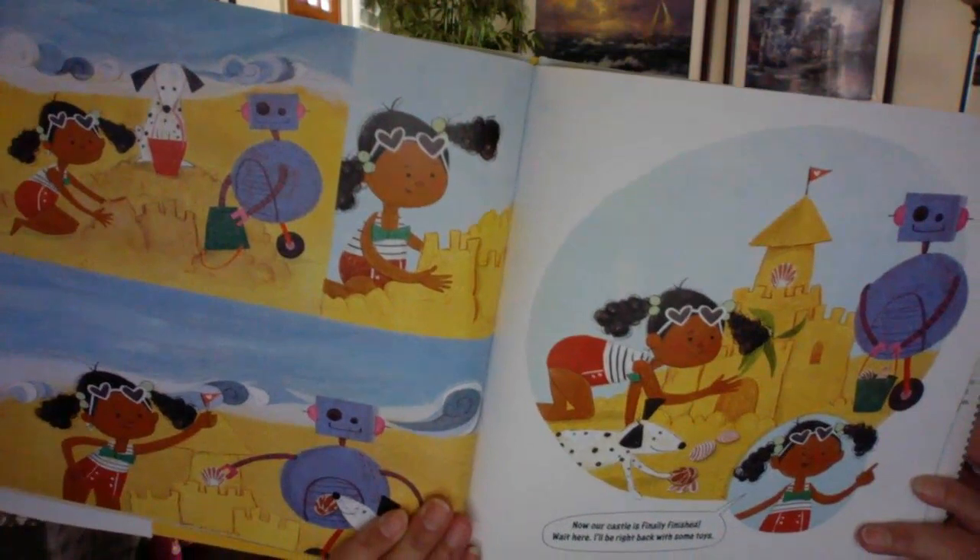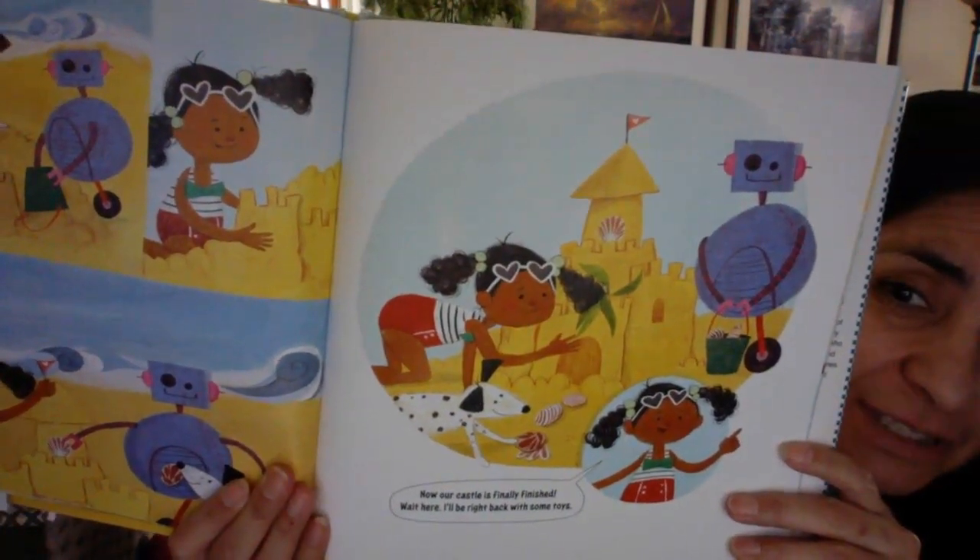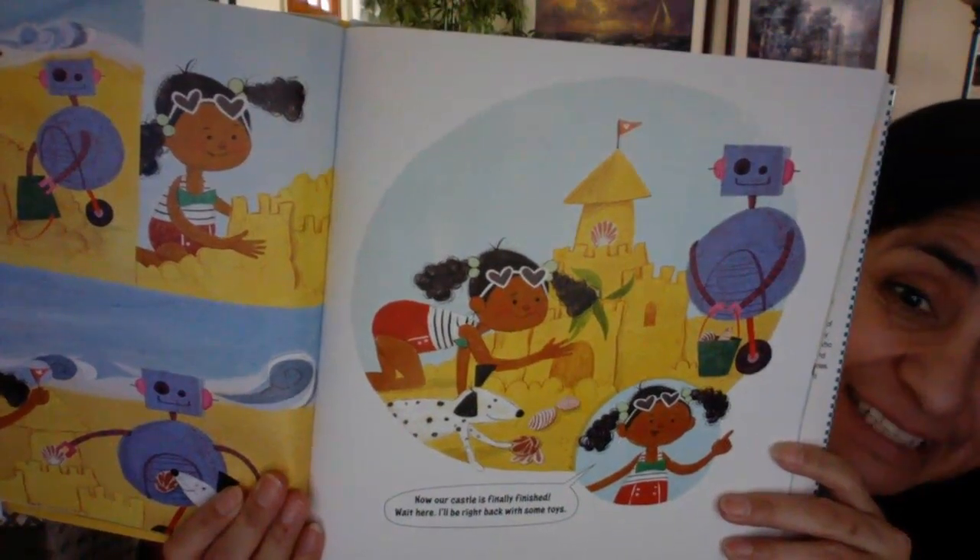Ooh, nice job. Now our castle is finally finished. They are all working on it together — looks pretty good, doesn't it? They did a great job.